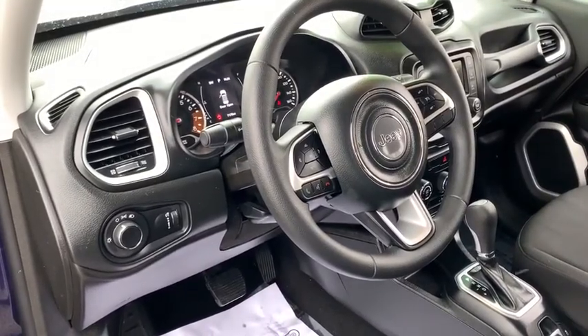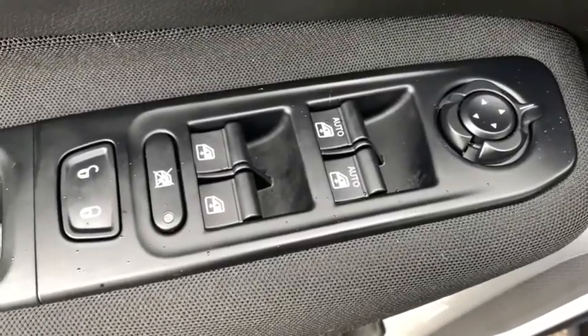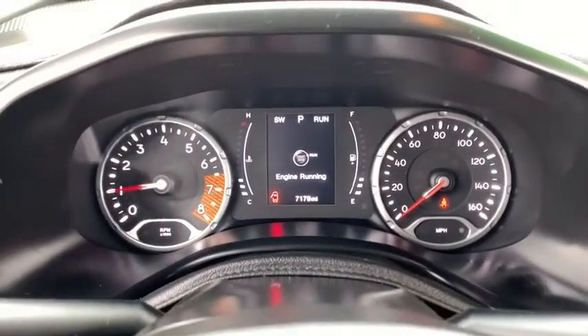This vehicle has less than 8,000 miles. Here are some of this vehicle's great options: backup camera, steering wheel audio controls, traction control, stability control, keyless entry, and anti-lock braking system.